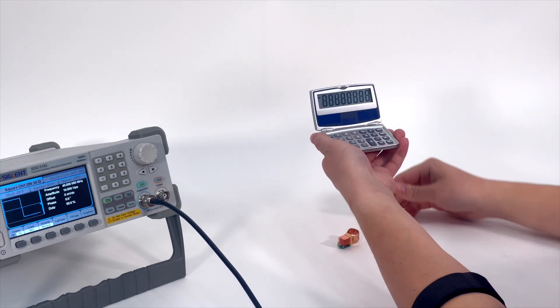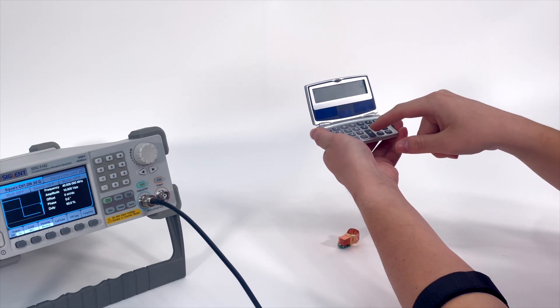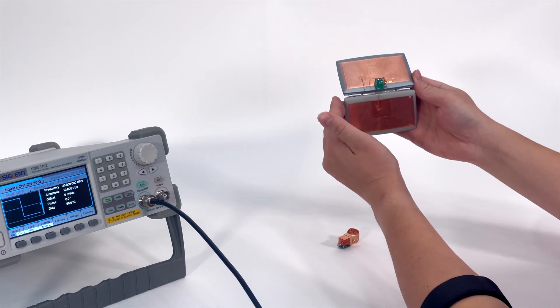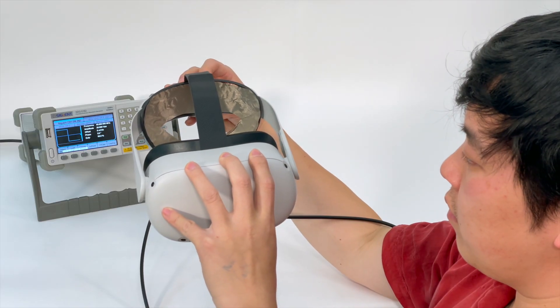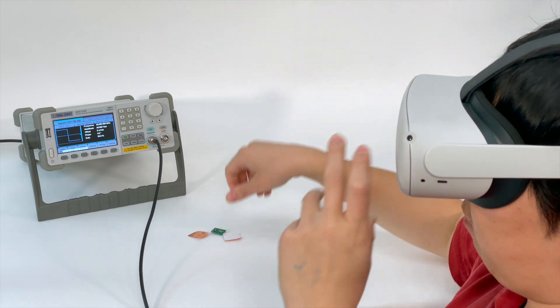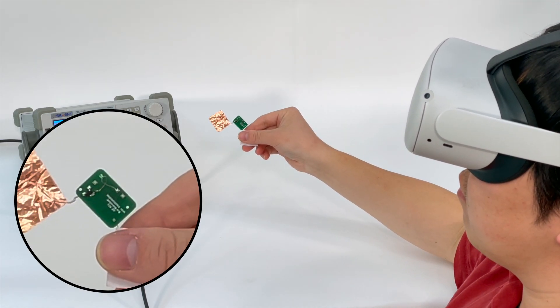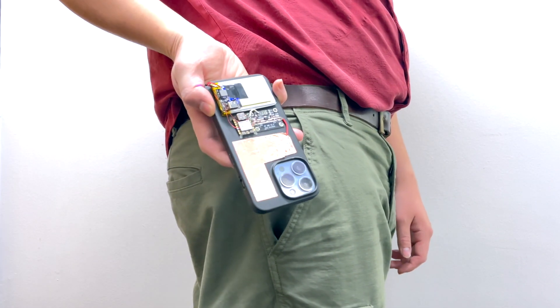For instance, this pocket calculator we instrumented with our receiver board demonstrates input, output, and computation. We envision users wearing a single transmitter potentially integrated into existing device categories, such as XR headsets, to power an entire fleet of on-body devices. Our technique also works through clothing, and can even be integrated into a phone and coupled to the body through the pocket.